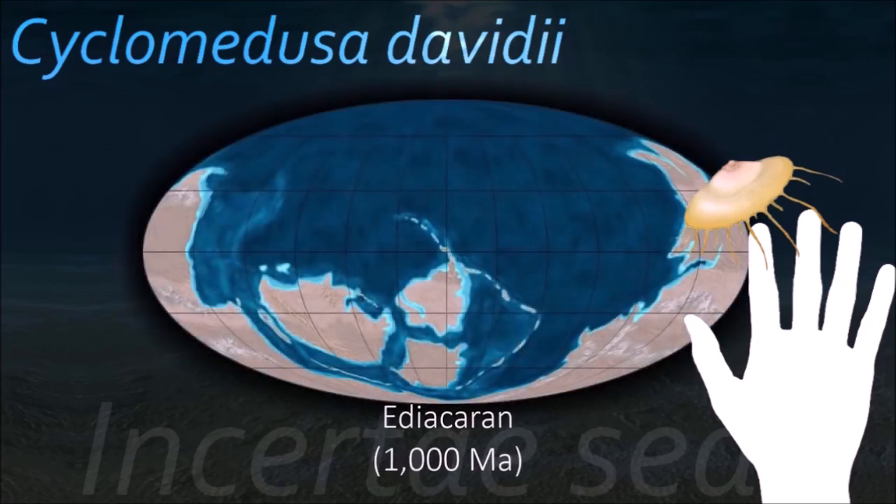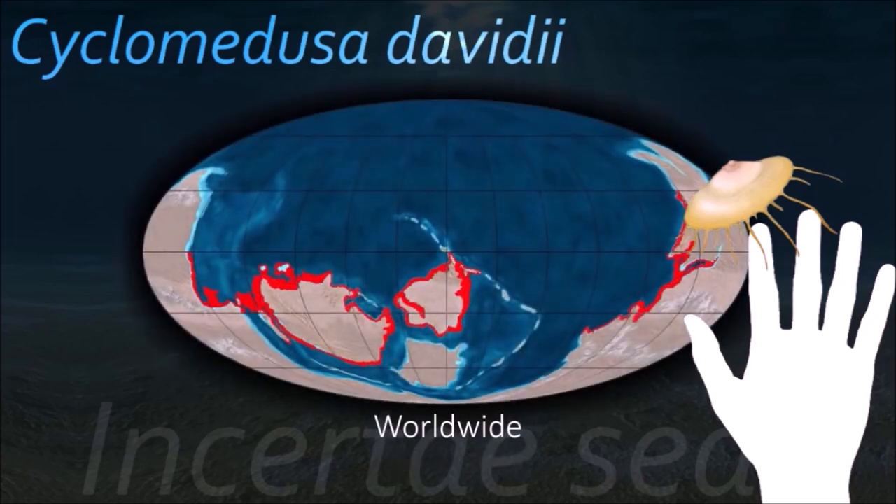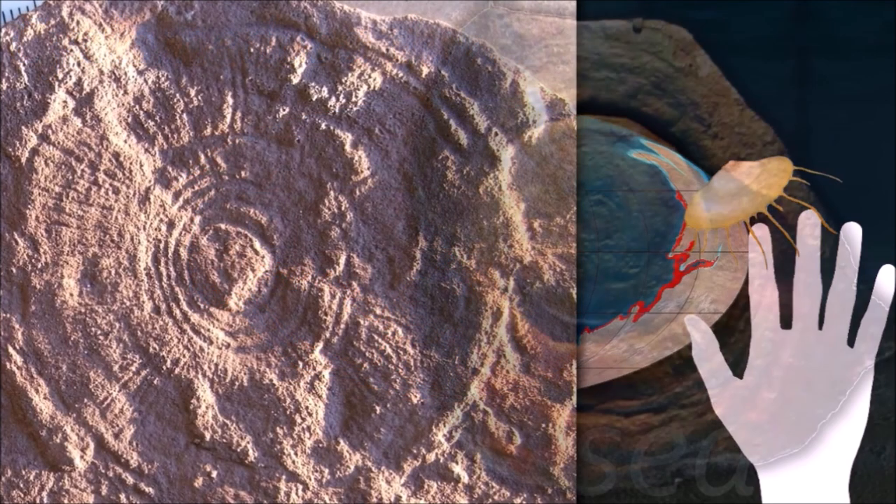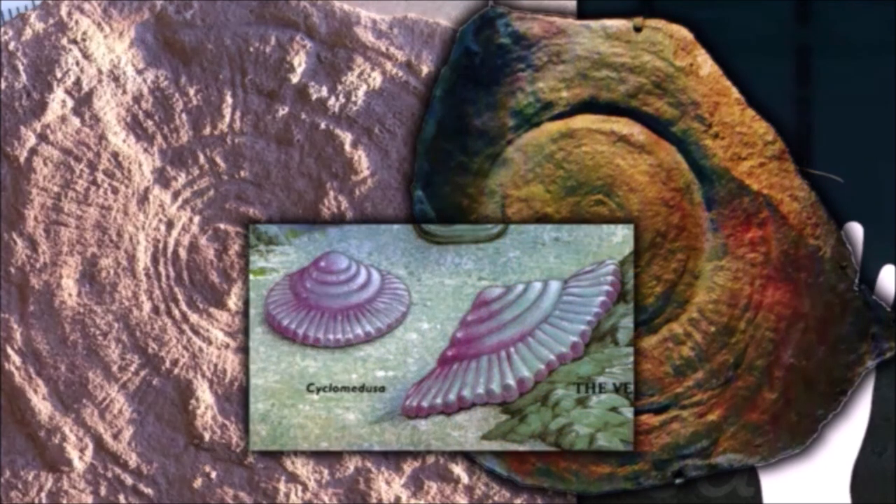Cyclomedusa is widely distributed in Ediacaran strata. It was originally thought to be a jellyfish, but some specimens seem to be distorted by accumulation of adjacent specimens on the substrate, apparently indicating a burrowing creature.